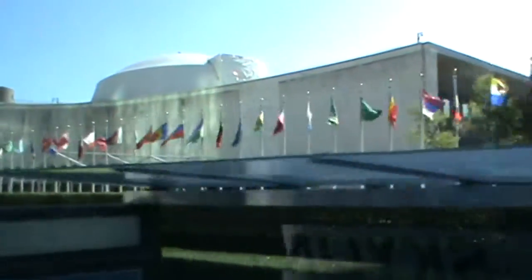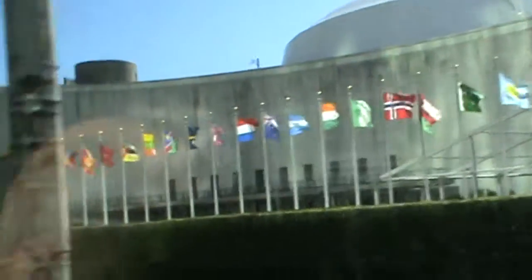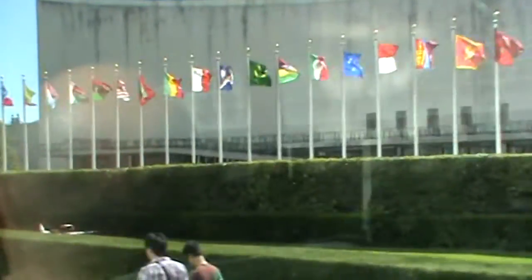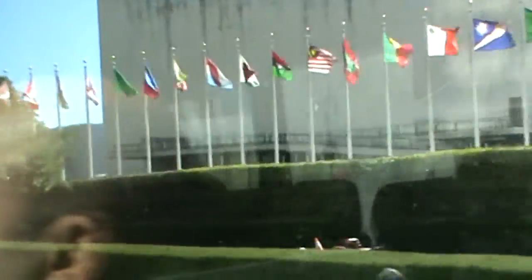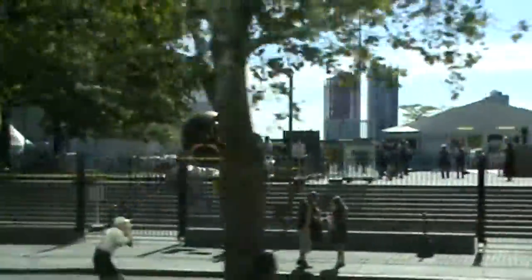Birleşmiş Milletler üye ülkelerin bayrakları sıralanmış. Konsolosluğumuz sol tarafta beyaz bina, üstünde Türk bayrağını görüyorsunuz. Sağ tarafta gördüğünüz bina Genel Kurul binası. Evet, Birleşmiş Milletler. Soldaki beyaz bina, Birleşmiş Milletler'deki Amerika Birleşik Devletleri'nin daimi temsilciliği. Bizim binamızın yanı ise Birleşmiş Milletler UNDP — kalkınma ve gelişme ajansı.